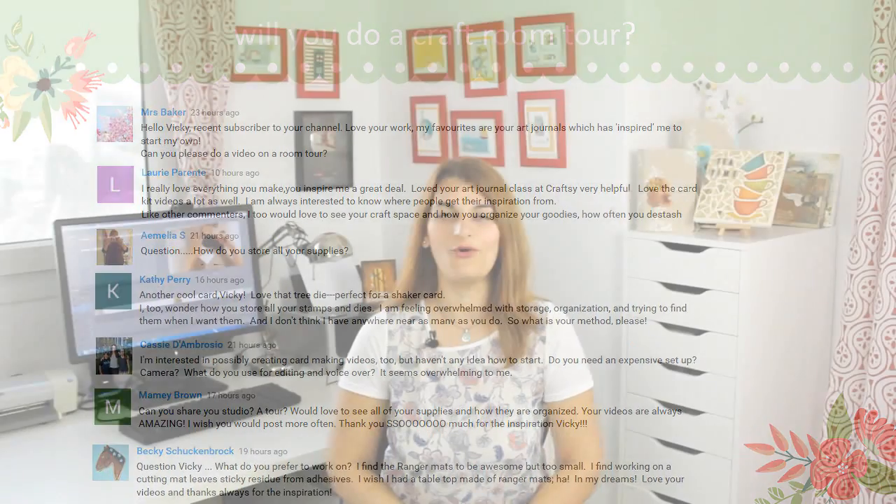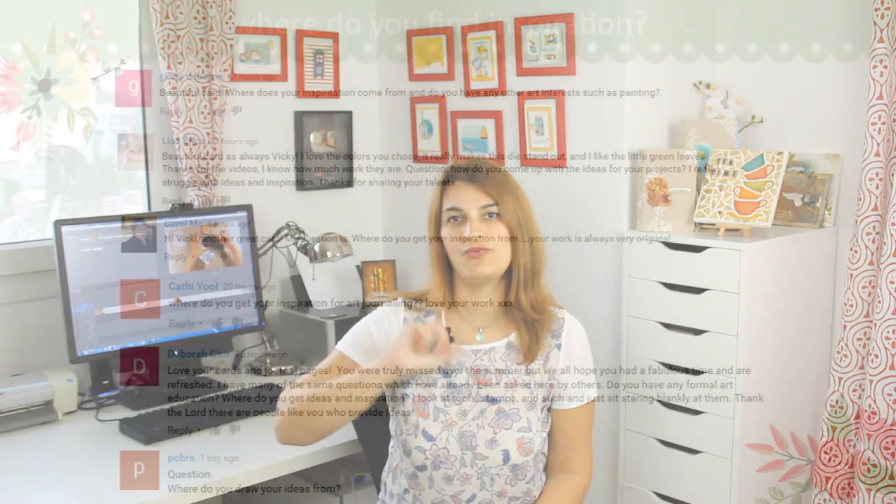The number one question that I get all the time is if I'm ever going to make a room tour. There are two main reasons why I have postponed doing such a video: first because I have so many things and I don't want to brag about them — after all it's my job — and second because I don't want to give the wrong impression that you need all those things to create your projects. But after popular demand I am going to film a room tour which I'll probably post in a couple of weeks.